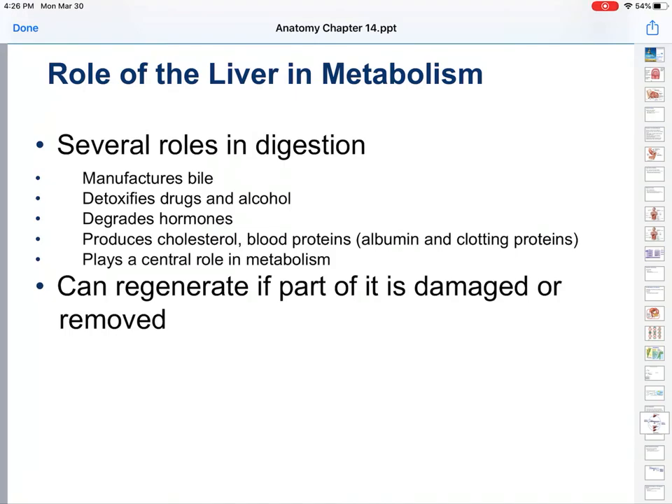The liver manufactures bile and also detoxifies drugs and alcohol. That's why if you are an alcoholic, eventually you will get severe liver disease because that's how you get alcohol out of your blood — through your liver. It also degrades hormones, produces cholesterol and blood proteins, and helps with metabolism. It can regenerate if part of it is damaged or removed. Every time you send alcohol and drugs through it, part of it is damaged, but only a tiny part. The problem is if you do it repeatedly over long periods of time, eventually the damage becomes severe enough that it can't repair itself. That's where you get liver disease.